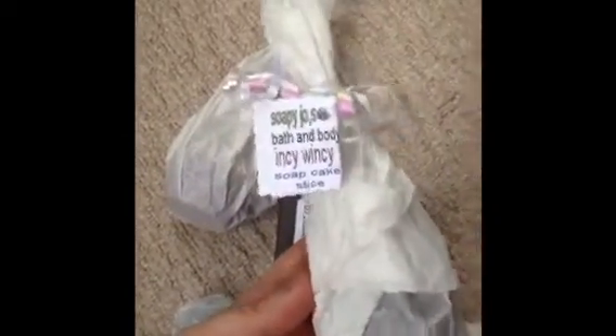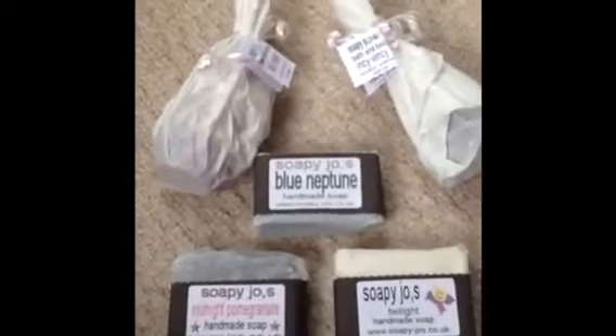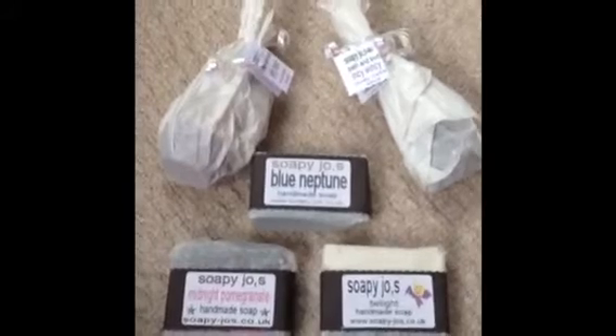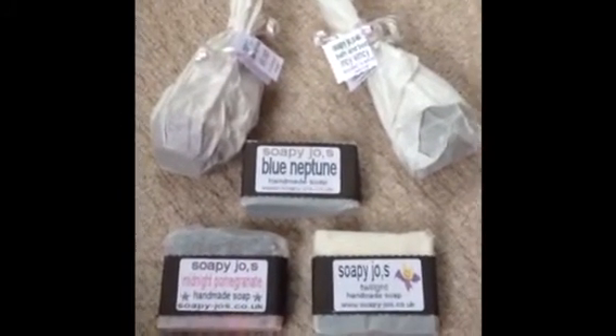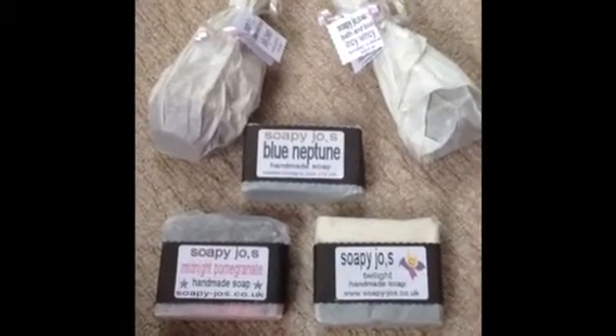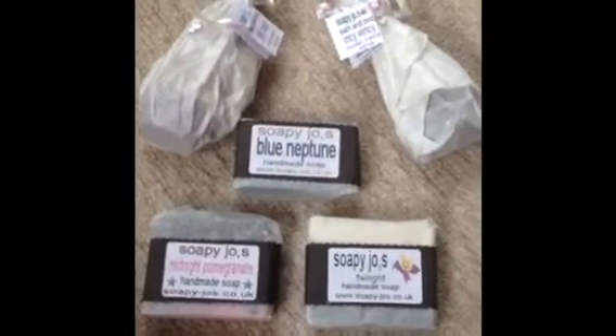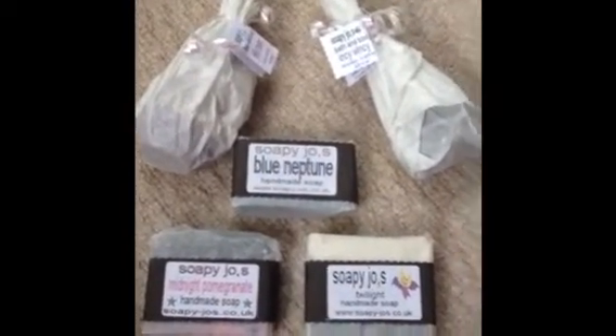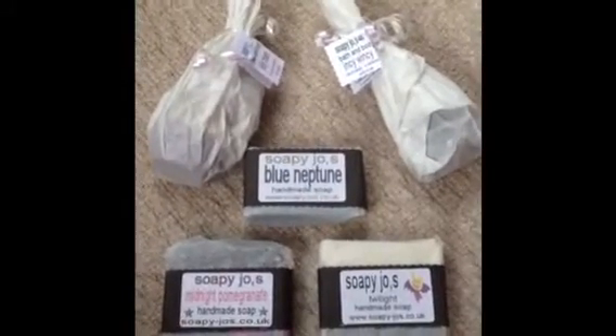She also sent me this - Incy Wincy. I've seen this on her website for a while now, and because I didn't have enough money to order it, she also sent me that. I'm really grateful, I can't explain how grateful I am. I might send some of my soaps to Soapy Joes once I've done them all nice. Keep watching and I'll show you what they look like out of the packets.